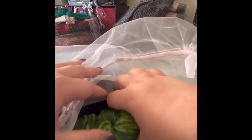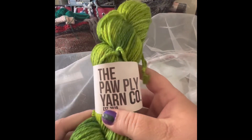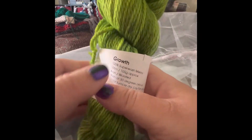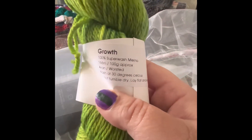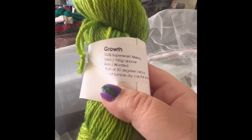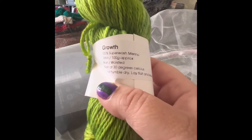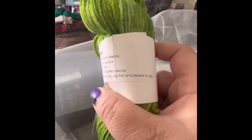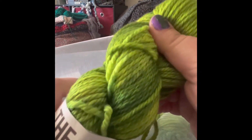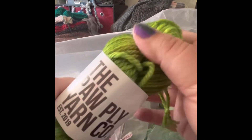This green — oh, this green is so pretty. Paw Ply Yarn Company, colorway: Growth. And it's 100% superwash merino, 100 grams, Aran weight. Wash at 30 degrees, do not tumble dry, lay flat and leave to dry. Look at that green — oh, I love green. Greens and purples. Oh, it's so soft too. I got two of those.